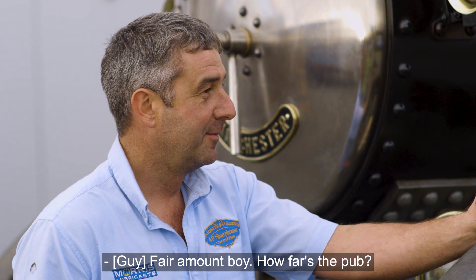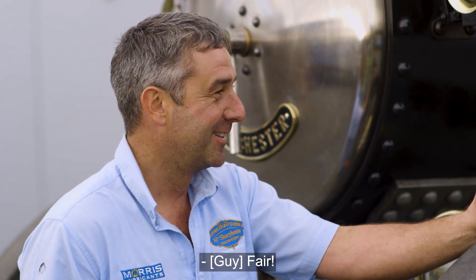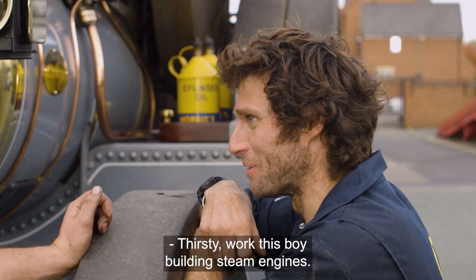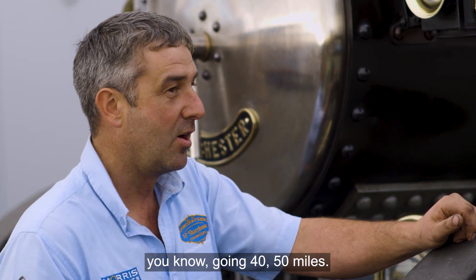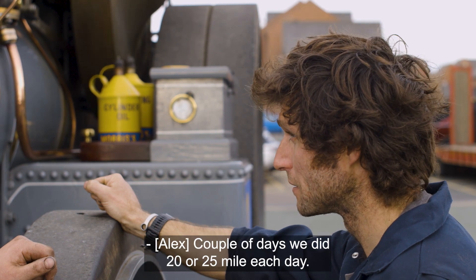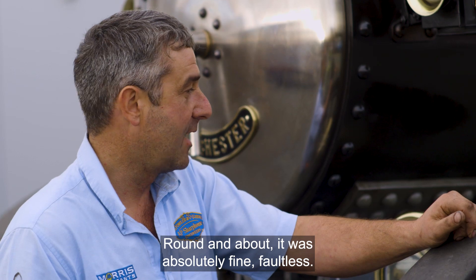Going to the pub and back quite a few times. How far's the pub? Two miles. We've been a few times. It is, but we've done a couple of road runs with it, doing 40, 50 miles. A couple of days we did 20-odd, 25 miles each day round the mountain. It was absolutely fine, faultless.